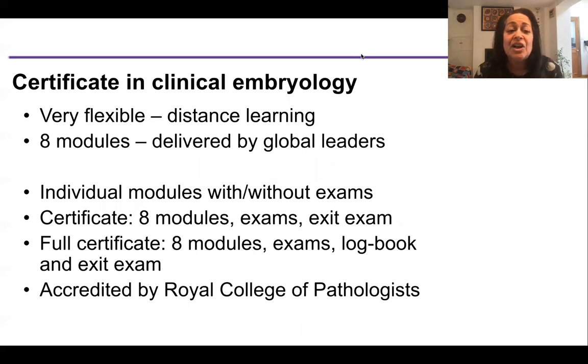The certificate in clinical embryology is incredibly flexible. It's all delivered by distance learning and anyone can take these courses — you can take individual courses or the whole certificate. We have designed eight modules, delivered by global leaders in our fertility field. You can take individual modules with or without the online exams. We will provide you with a certificate depending on what stages you complete. If you are not working in a clinical IVF lab at the moment but want to take the full certificate, you can certainly do that.